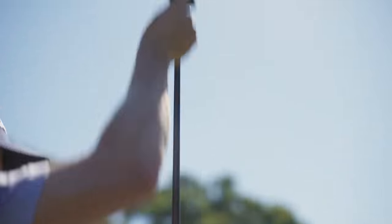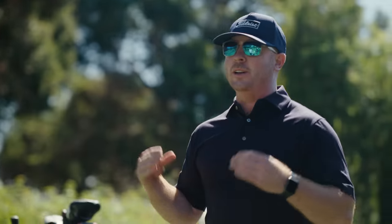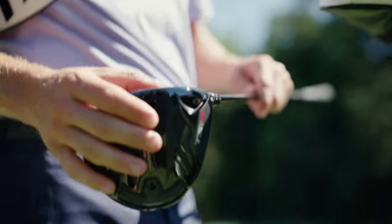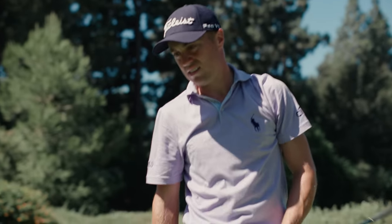This is a new material called ATI — they actually make it here in the U.S. It allows us to go thinner and faster: speed up, spin down, distance farther. I liked all of that. Yeah, that's nice right there.